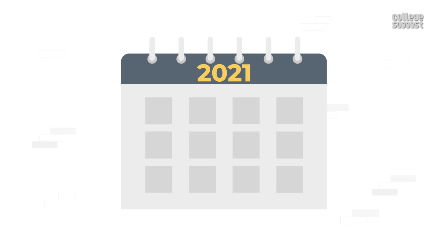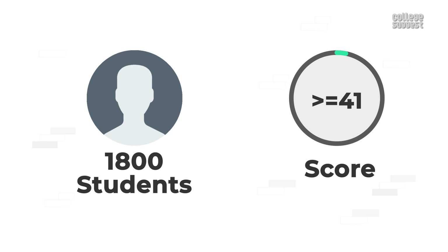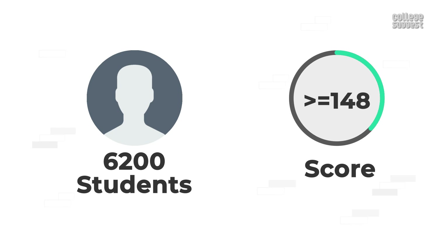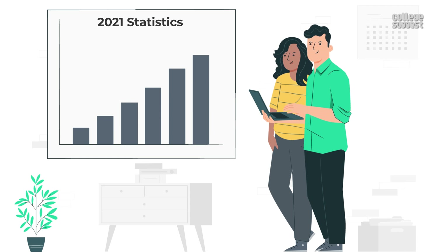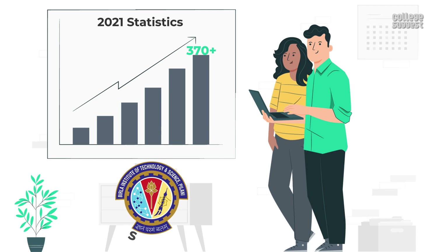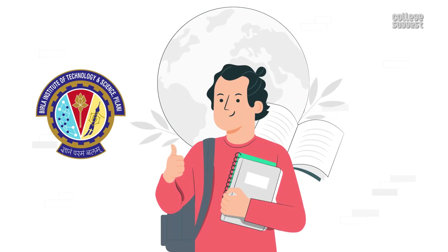Based on the previous year's ranks, we can predict that on average 250 students secure a score greater than or equal to 400, and 1,800 students obtain a score greater than or equal to 350. 6,200 students obtain a score greater than or equal to 300. This is to show some statistics based on previous year's trends on what rank you might get for different scores. It is safe to predict that if you get 370 plus, it is a very good BITSAT score and anything below 225 is a low score. We at College Suggest wish good luck to students preparing for BITSAT 2022.